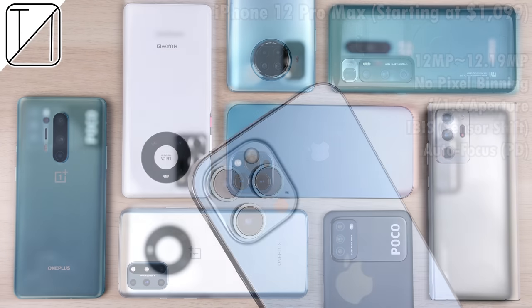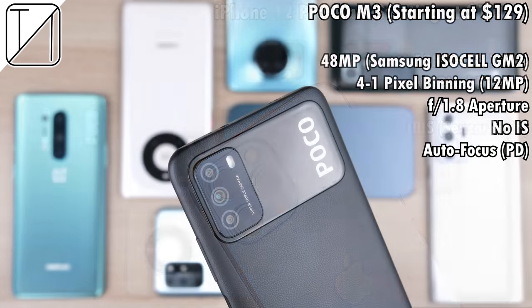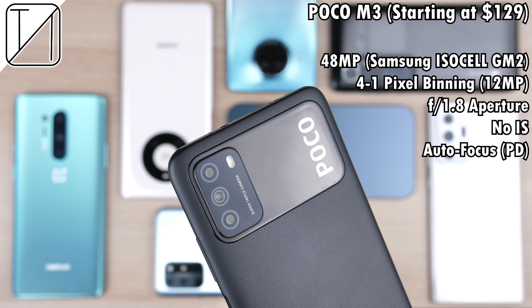First up, we have one of the latest devices, the Apple iPhone 12 Pro Max. We get a 12 megapixel main sensor — I've worked it out to be exactly 12.19 megapixels. We have an extremely wide aperture, the widest of the bunch at f1.6, meaning a lot more light will be allowed in dim lit situations as well as more depth of field and natural bokeh effect. Next up, the POCO M3, the cheapest phone here, paired with a 48 megapixel Samsung ISOCELL GM2 sensor with four-to-one pixel binning, dropping it down to 12 megapixels.